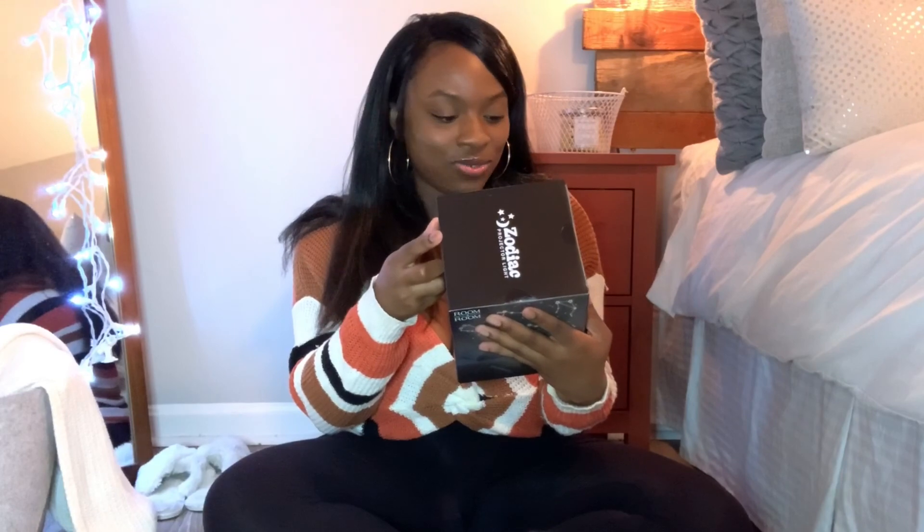Then I got this projector light for my bedroom — it's a zodiac projector light. It creates a brilliant light show with constellations, patterns, stars, and zodiac symbols. I was on Pinterest one time and I'm all about creating a vibe and an aesthetic — at night when you're listening to music and you want your room to look cool for Instagram. I hope it illuminates the whole room and not just one target area, making it look like the night sky. It was five dollars and I'm excited to use it.